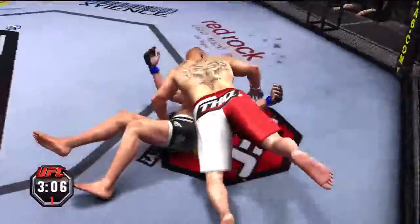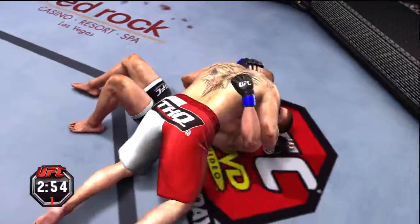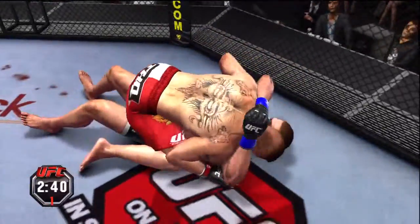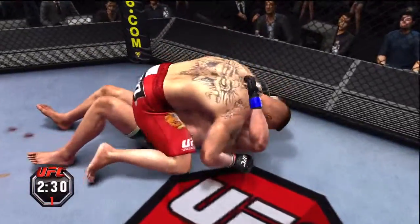He lets him up, got the double underhooks, and he slams. Incredibly strong is Brock Lesnar, and he uses that strength and his weight to really wear down his opponents. Moves into the mount here — top position. He's doing a great job of holding that mount. Nice work.